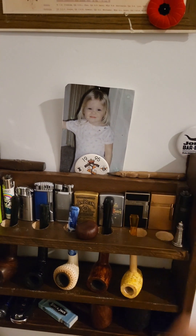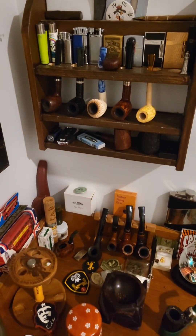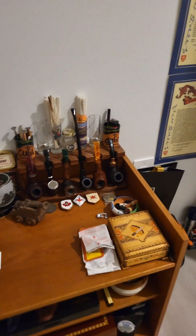There's a picture of my daughter when she was really little — keep that close. So there you go Zach, there's my pipe collection so far. Hope you enjoyed it — almost forgot...